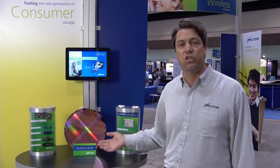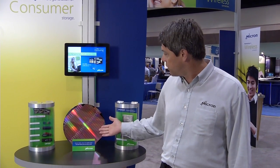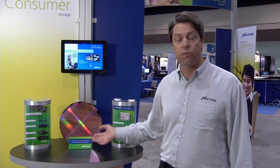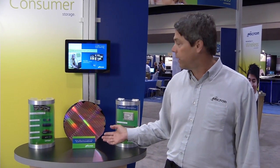These are Micron's solutions that are fueling the next generation of consumer storage. It all starts with having the latest technology and the highest capacity, and this represents just that — this is a wafer showing our 25 nanometer, 3-bit per cell, 64 gigabit product.